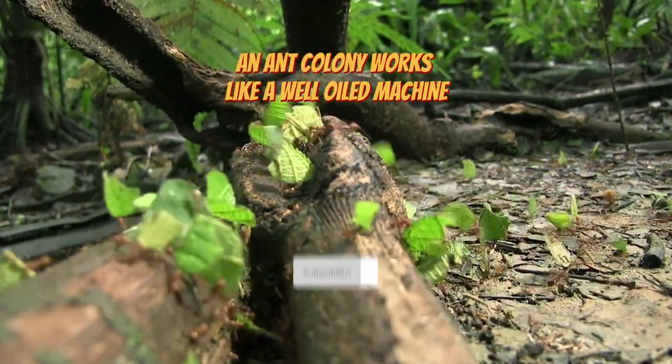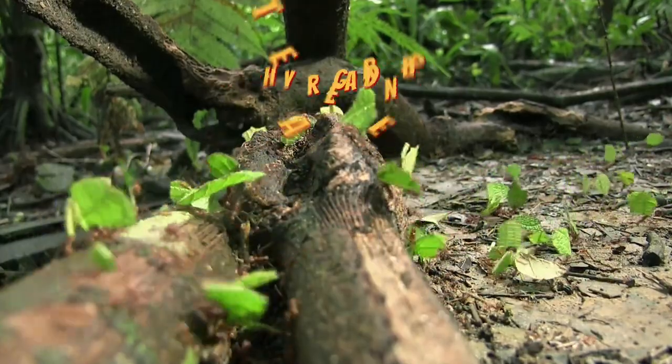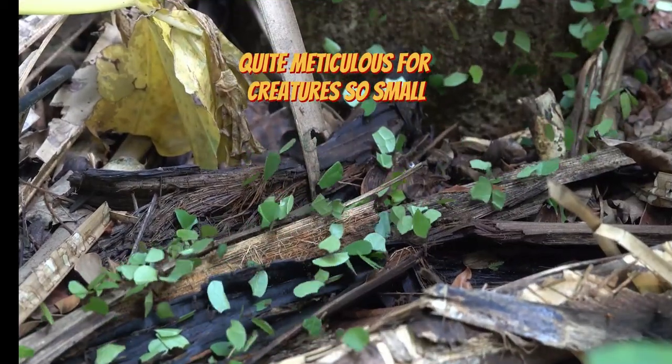An ant colony works like a well-oiled machine with roles clearly divided. There are gardeners, soldiers, and even tiny waste management ants. Quite meticulous for creatures so small, isn't it?